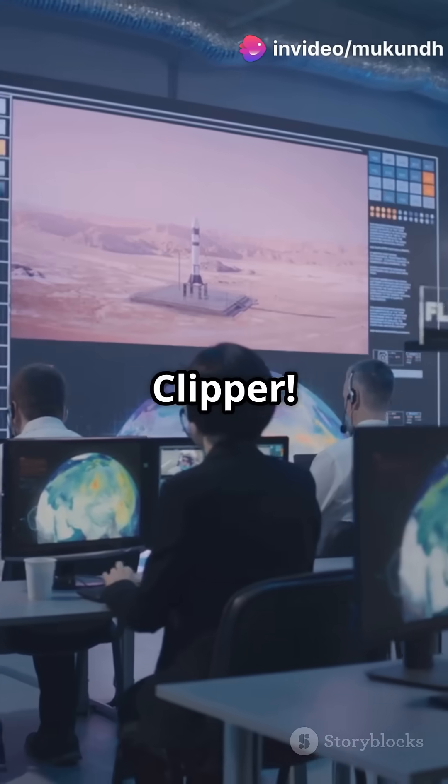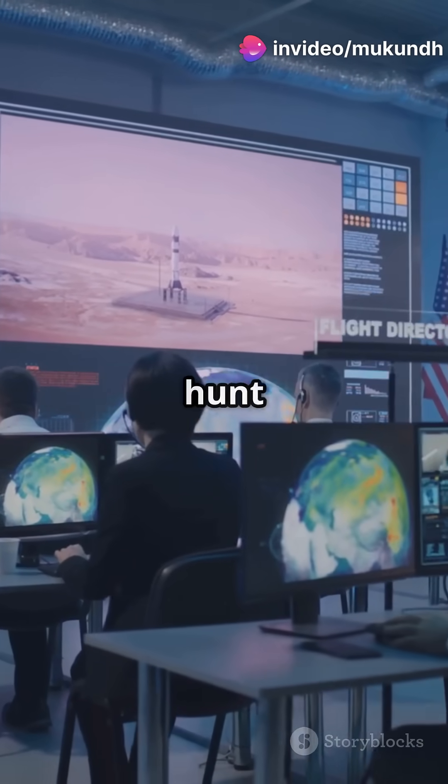This is why you need to know about NASA's Europa Clipper. It's a game-changer in the hunt for alien life.